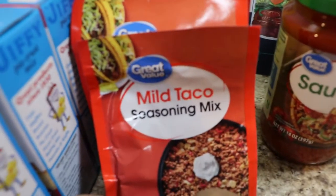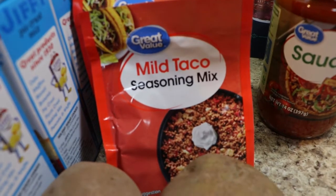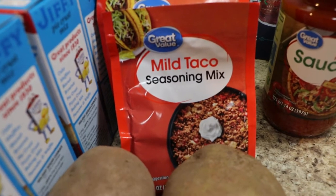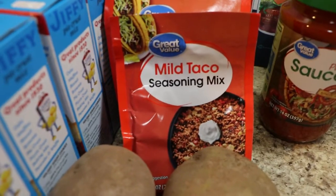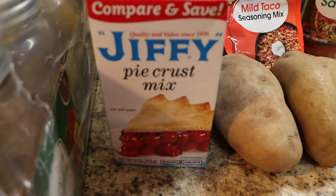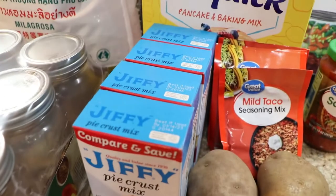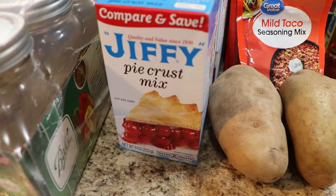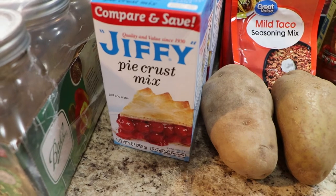I picked up two of the pizza sauces for my pantry. I picked up four of the mild taco seasoning mix - so there's four packets and that's going to go in my stockpile. I used one tonight but I picked up four just because I didn't want to waste the delivery. And I picked up four of the Jiffy pie crust mix. I've never used these but I picked up four because they were not expensive.